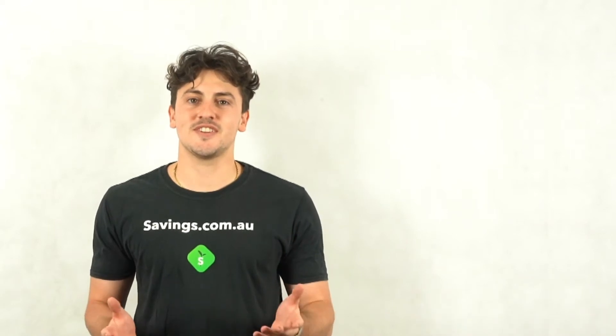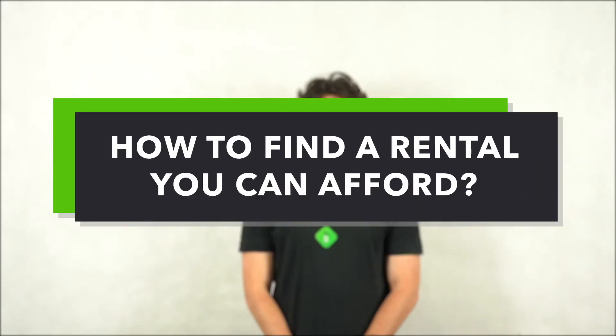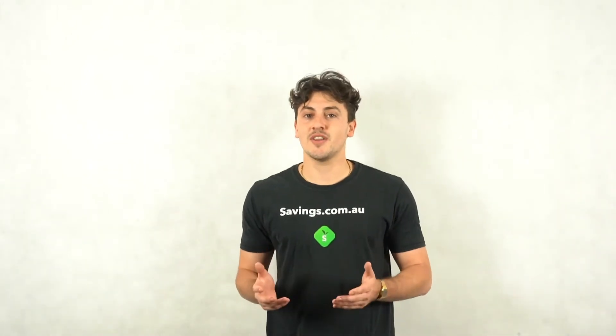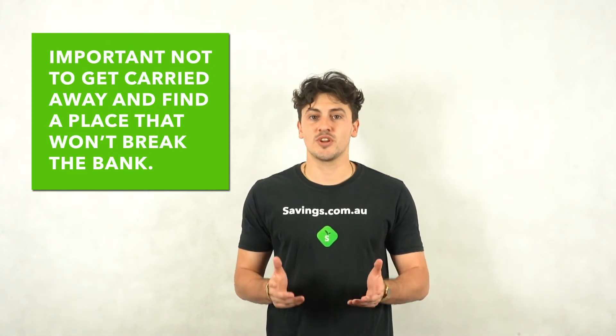Hi, I'm Aaron and this is 60 seconds of savings. Today I'll be exploring the concept of renting. Moving into a rental can be an exciting time — with a partner, a group of mates, or solo — but it's important to find a rental that you can realistically afford.